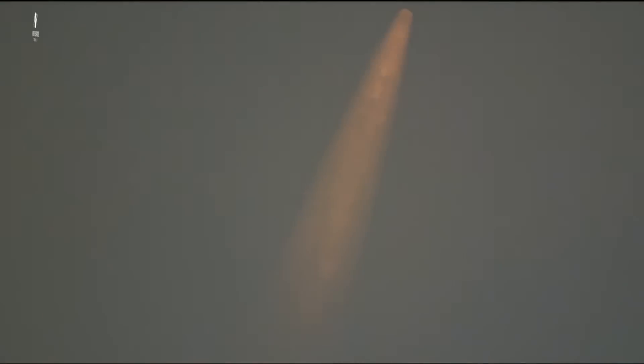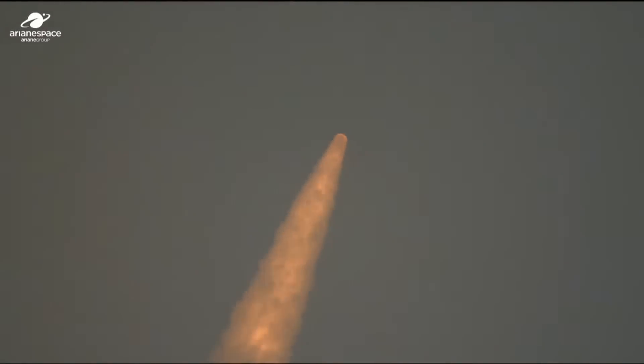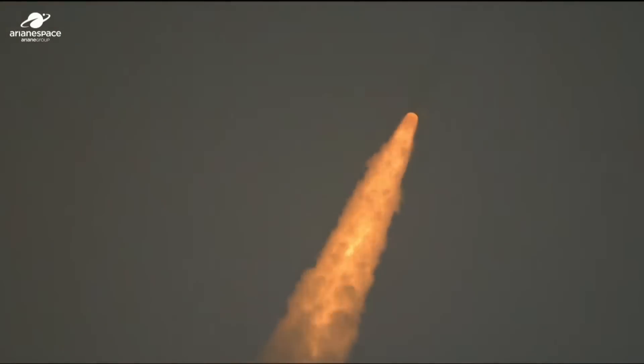Could life like that found around deep-sea vents on Earth exist on the moons orbiting our giant distant neighbour, or are we all alone? Well, watch this space. Tom Clarke, Sky News.